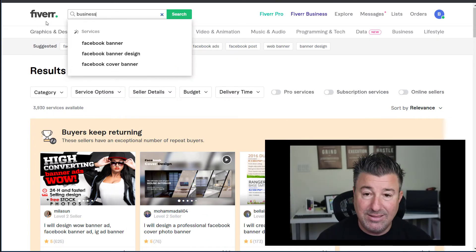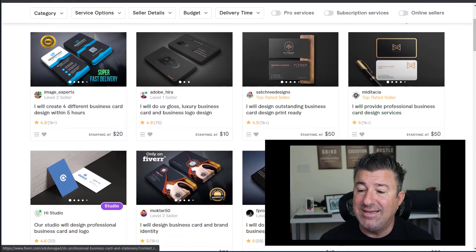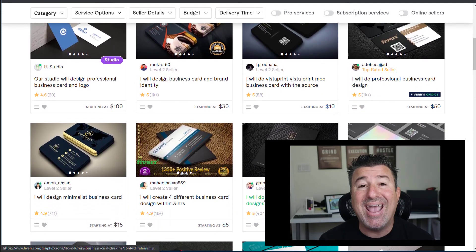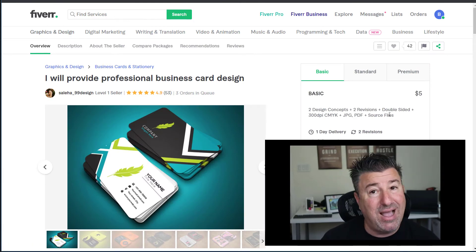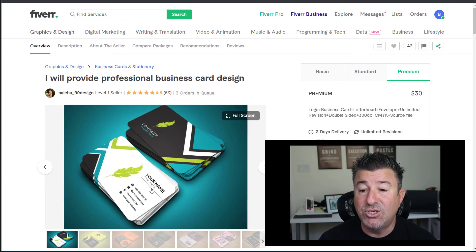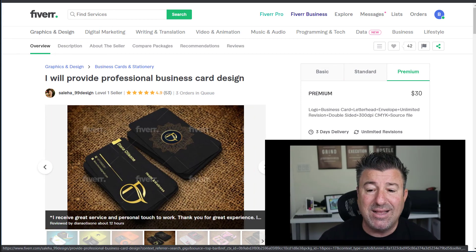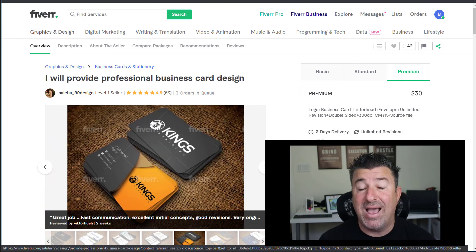Last but not least, type in 'business card' and look at all the different ideas and designs you can choose from. This one gives you two design concepts, two revisions — you want to negotiate more revisions once you make a deal — double-sided (super important), 300 DPI print quality, PDF file, and source file for $5. This is the cheapest one I found, but you might want the standard or premium for unlimited revisions. Look at the designs this creator has made. If it fits your style, go with them. If not, find somebody else.